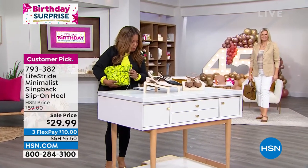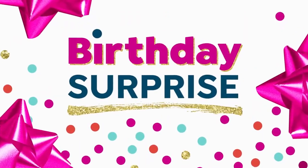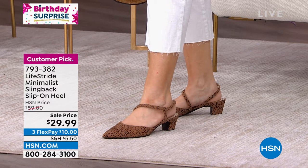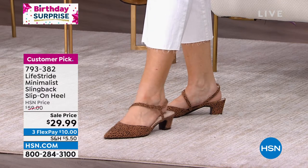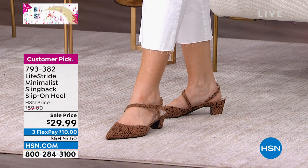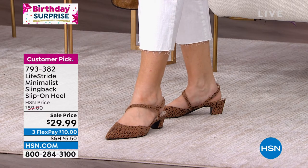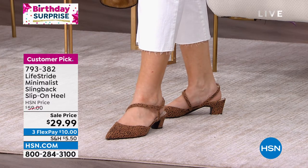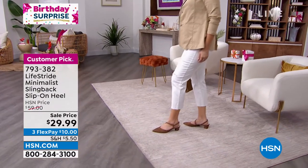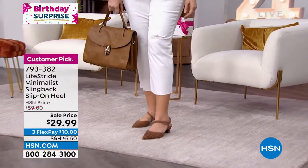How many of you are familiar with a brand called Lifestride? This is a world-renowned brand that brings great quality shoes meant to provide your feet with the ultimate in comfort. Today we get to give you a look at a customer pick — the Lifestride Minimalist Slingback. So stylish. It is priced today at a special birthday price of $29.99, and the original sale price was $59, so out the gate, you get a big savings.